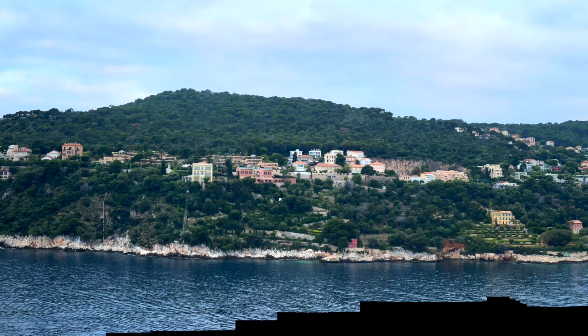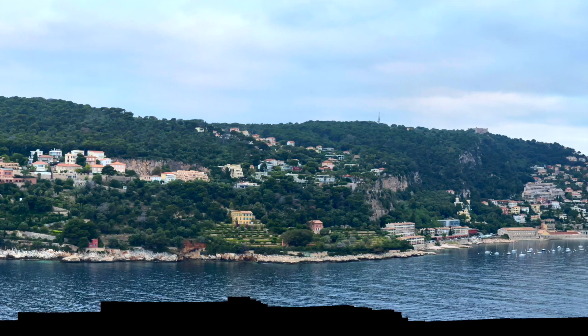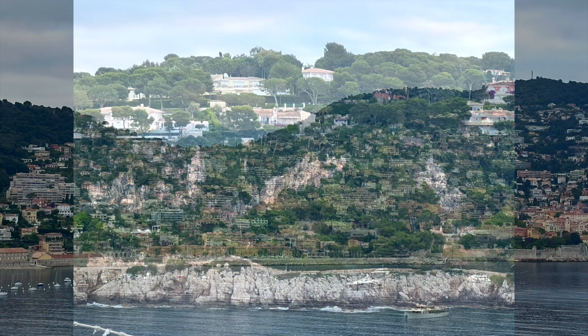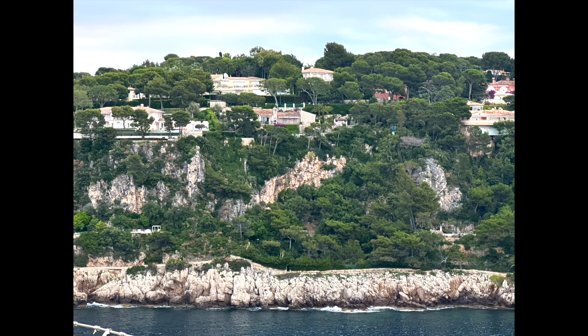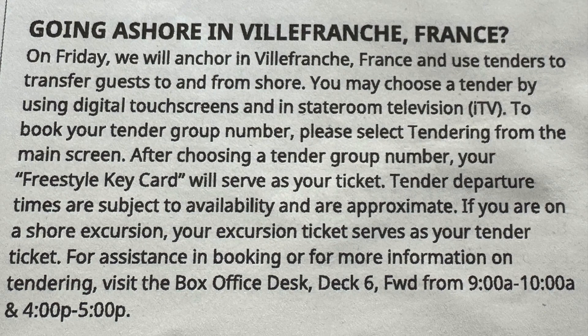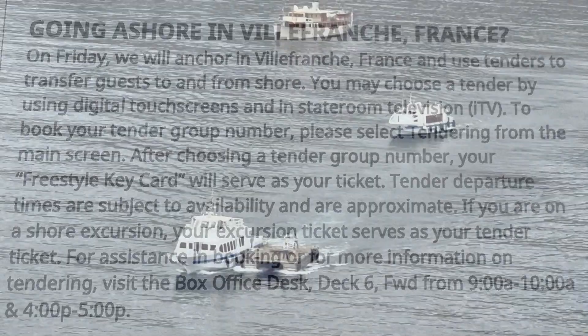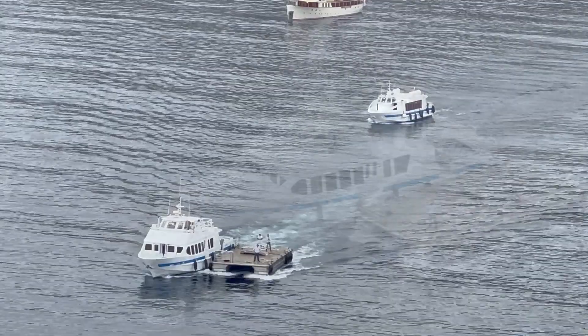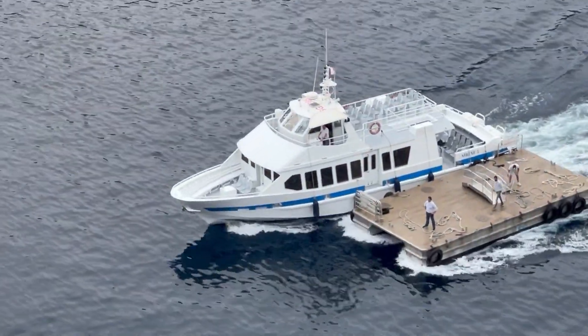Villefranche is a medieval seaside town of the French Riviera and the bay provides safe anchorage for large ships. To go ashore, tender boats will be used and you need to book your tender tickets. If you are Latitudes Platinum or higher, it is a big advantage as you don't have to pre-book tender tickets.